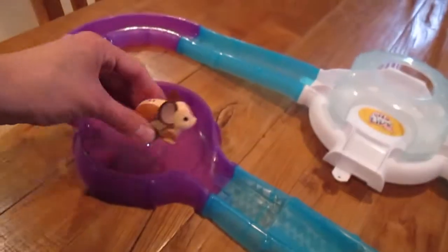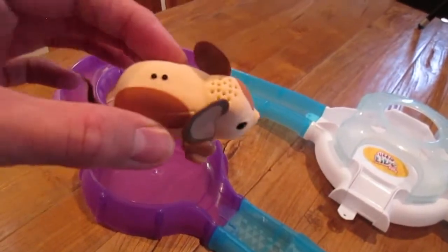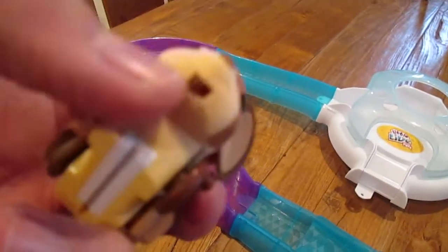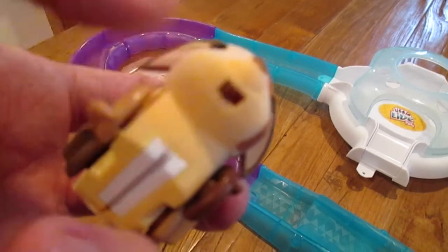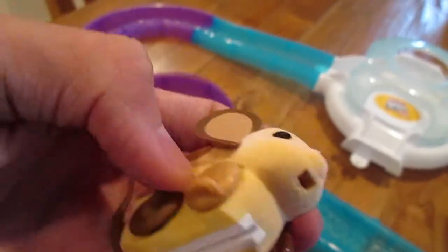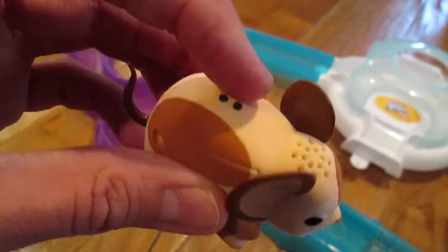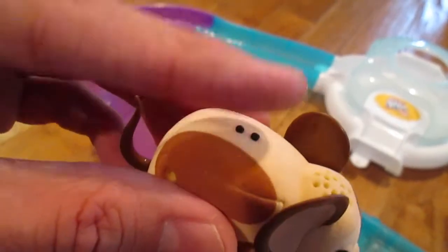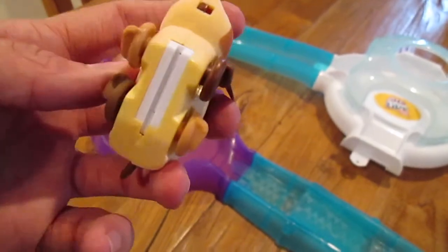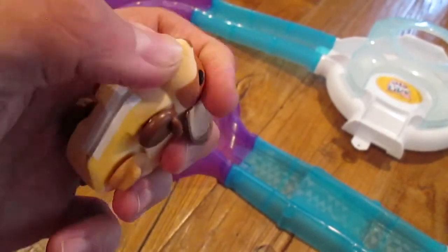I've already done a little test run with this little guy and he is so cute. You'll see there's a little on/off switch right here underneath his chin. And you pet these two little buttons on the back — you just rub your finger over them and it comes to life. It's so cute. So we're gonna turn him on.